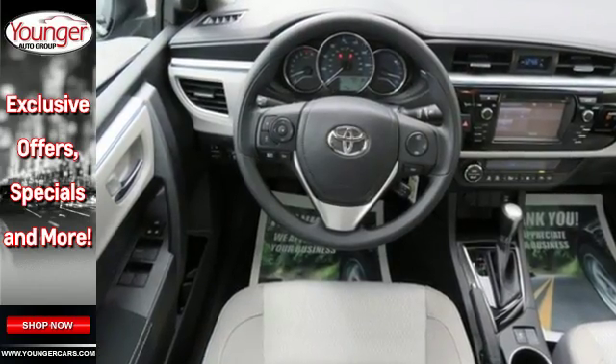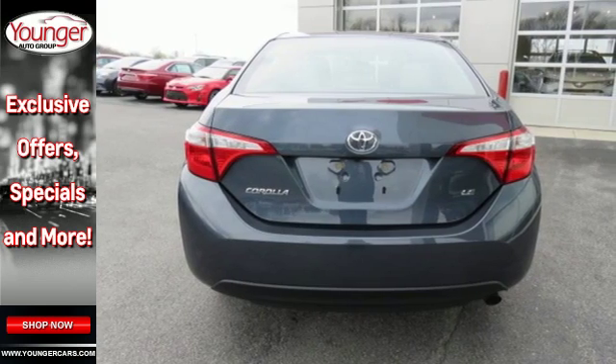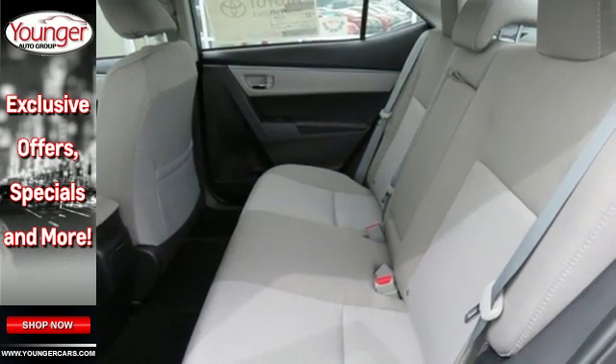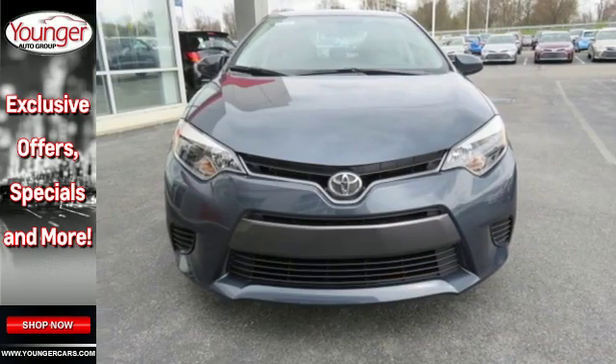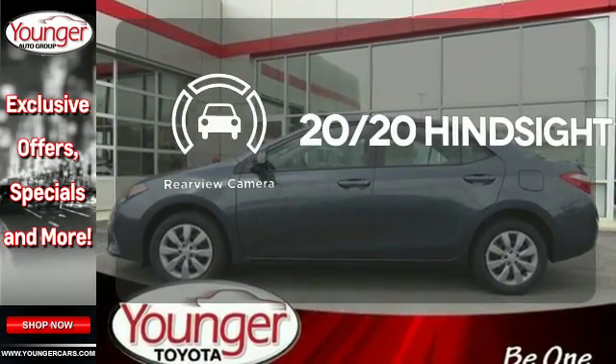With looks that stand out and everything you need inside, there's plenty of room in this Corolla for the group, and the Bluetooth helps you stay connected to them along the way. Plus, you'll enjoy the Entune audio with touchscreen and the peace of mind from the Star Safety System with SmartStop technology. See objects previously out of sight with a rear-view camera.